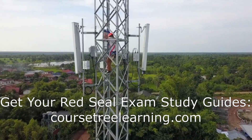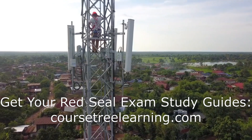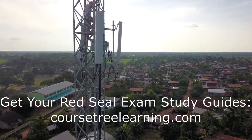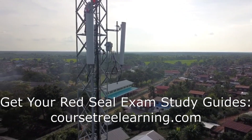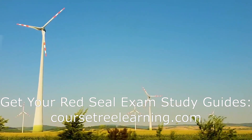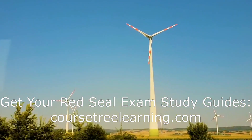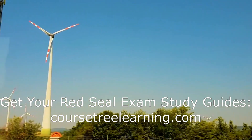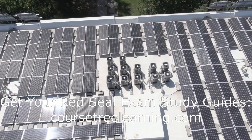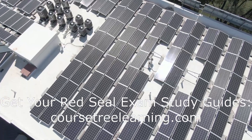Importance of studying the Red Seal standard and curriculum. The Red Seal certification is a nationally recognized standard in Canada that ensures electricians have the necessary skills and knowledge to perform their duties safely and competently. The Red Seal standard is designed to harmonize the trade across provinces, making it easier for electricians to work in different regions without additional certification. For both Industrial Electricians (442A) and Construction Electricians (309A), the Red Seal curriculum is comprehensive, covering electrical theory, code regulations, safety procedures, and practical skills. The curriculum is not just about passing an exam — it's about equipping you with the expertise to excel in your career.